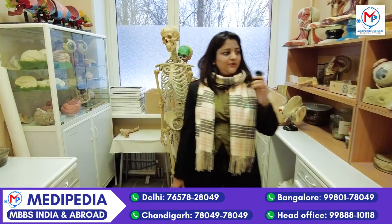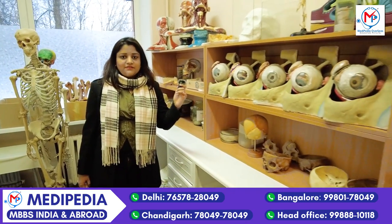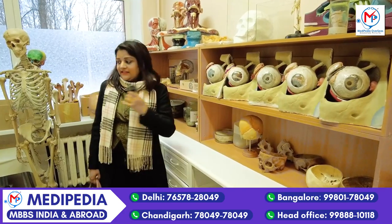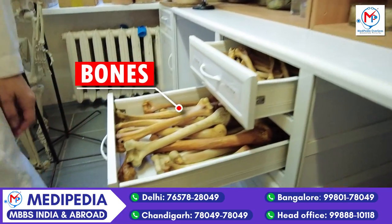Here we can see that on my left side there are models where students can study. And then there is a skeletal system where they can see all the bones in the body.